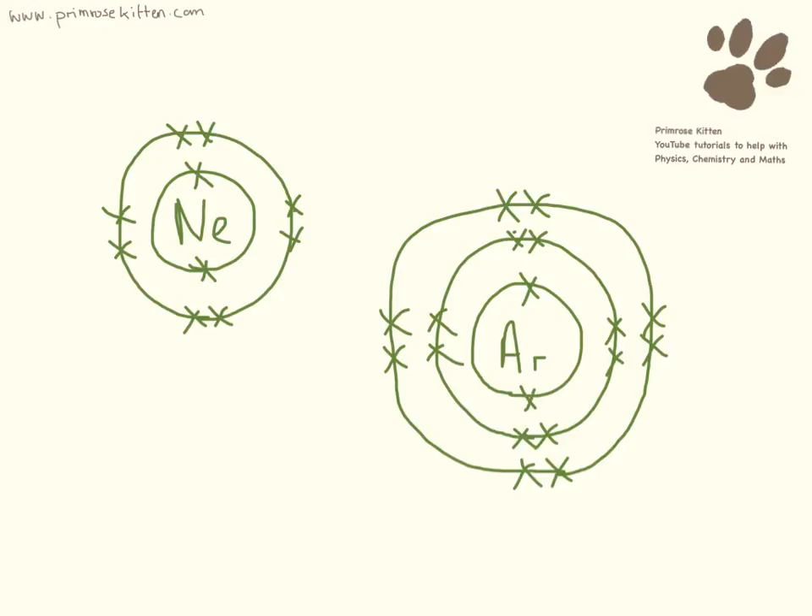If you're not sure about electronic structure, go and check out my other video that I've done on this. But this is the electronic structure of two of the noble gases. Here we have neon and argon, and the important thing to notice about these two is they both have eight electrons on that outer shell.